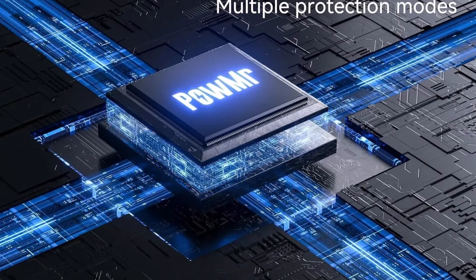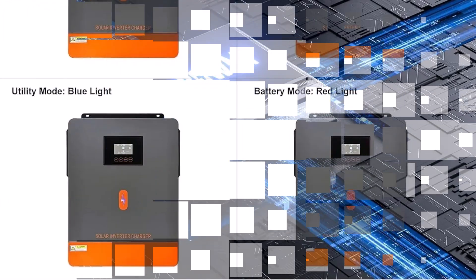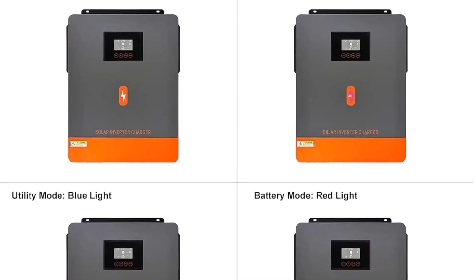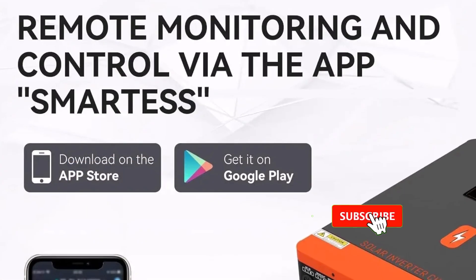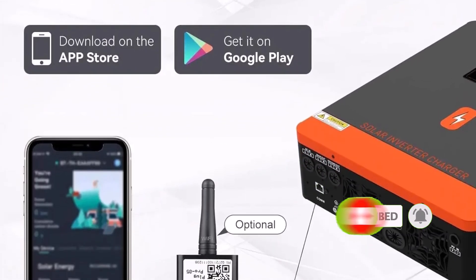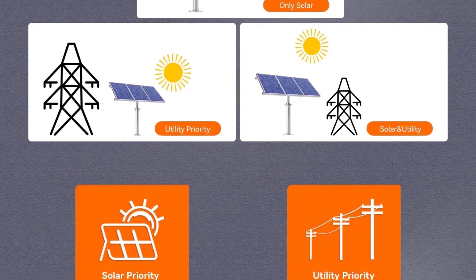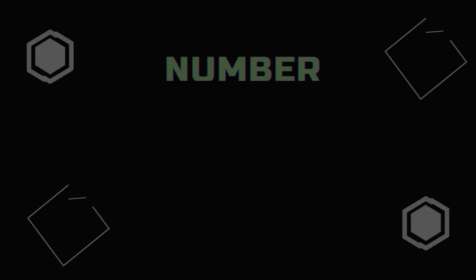It boasts a dual load output, prioritizing essential appliances during outages, and offers surge capacity at twice its rated power for 5 seconds. The MPPT controller supports up to 6200W or 6500W of PV input, managing a wide voltage range between 60V and 500VDC. Smart charging, a three-step algorithm, and overload protection make it ideal for demanding environments. Seamless transfer times of 10 milliseconds for UPS mode and built-in grid-tie functionality round out this dependable, high-performance inverter for homes and small businesses.